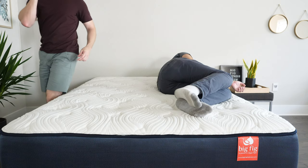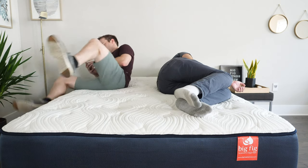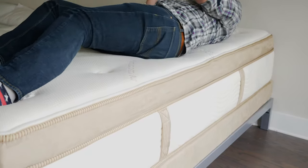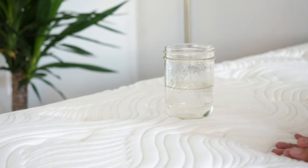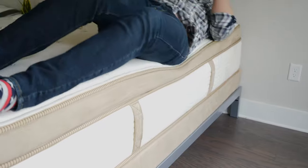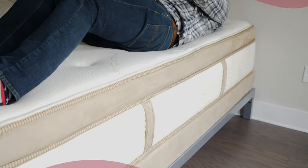If you sleep with a partner, you also want to think about motion transfer and edge support. Motion transfer is when you're lying on one side and your partner moves around on the other side — are you going to feel that motion? Edge support refers to sitting or lying near the edge of the mattress — do you feel secure or like you might roll off? In terms of motion transfer, I'd give the advantage to the Big Fig — it has less pillow top and absorbs motion better. In terms of edge support, they're probably equal — both have fantastic edge support with very supportive coils and foam encasement.